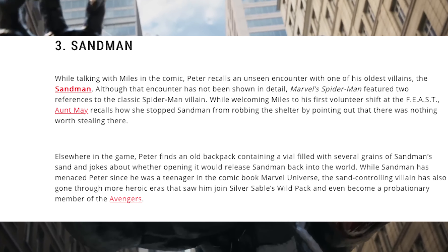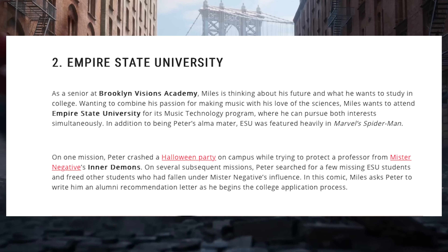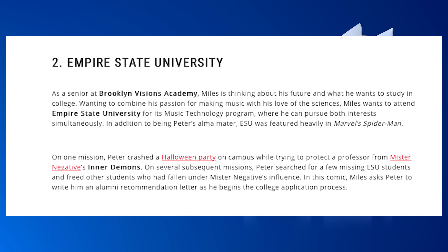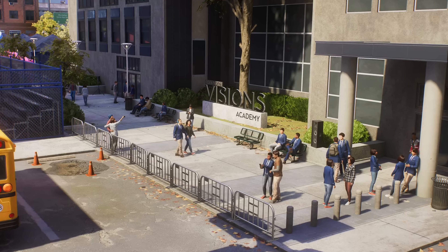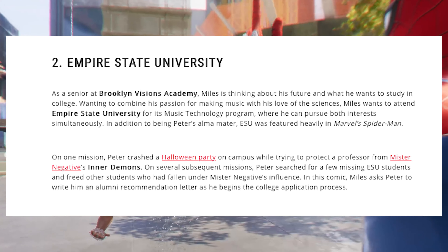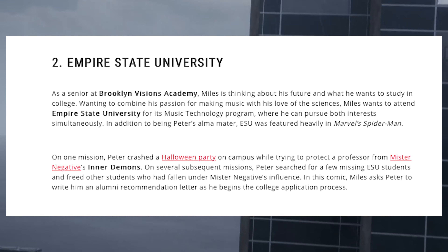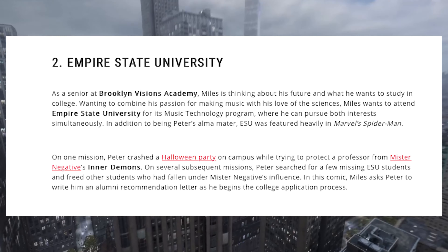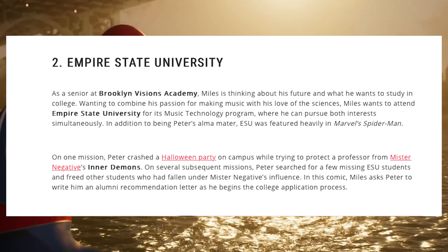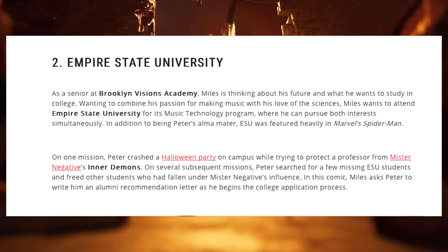Almost concluding, we have Empire State University: as a senior at Brooklyn Visions Academy, I think this is where Miles is going. They're already setting this up for the next game. You can see this in the trailer that Brian Intihar, one of the creative directors for Spider-Man 2, was explaining — going back to the stomping grounds. In one mission, Peter crashed a Halloween party on campus while trying to protect the professor from Mr. Negative's Inner Demons. On several subsequent missions, Peter searched for missing ESU students and freed others who had fallen under Mr. Negative's influence — they're literally tying everything in.